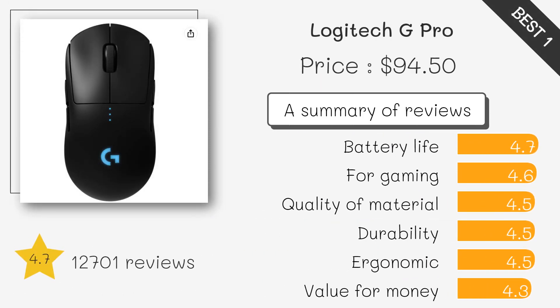Lightweight design, 16K DPI, Hero 25K sensor, and long battery life make it the top choice for professional gamers.